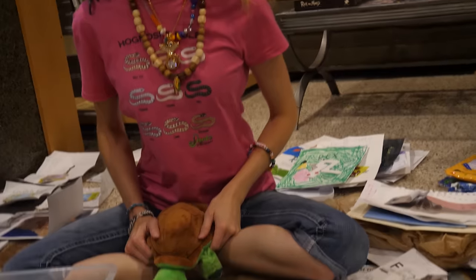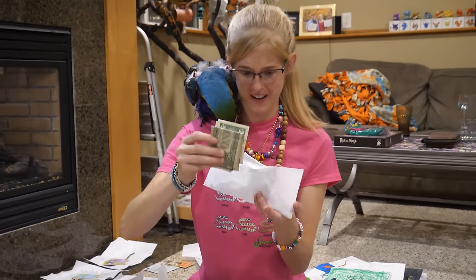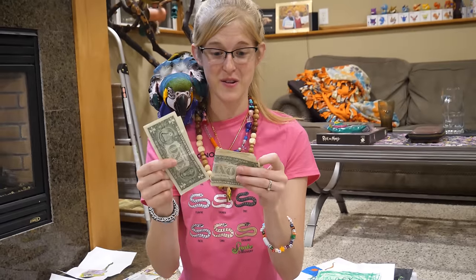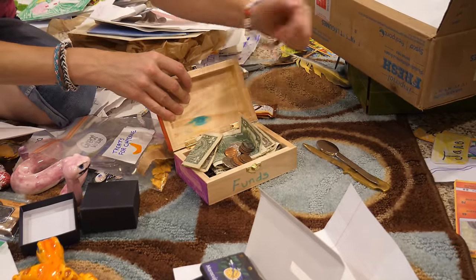Emmy sent a really cool note with artwork of Doug the boa, and also a lot of money. Emmy, that was very nice of you. She said we'll have to feed Doug because Doug's her favorite. We will put this toward Doug - we'll give Doug a nice rat. That'll cover it perfectly. Thank you so much.